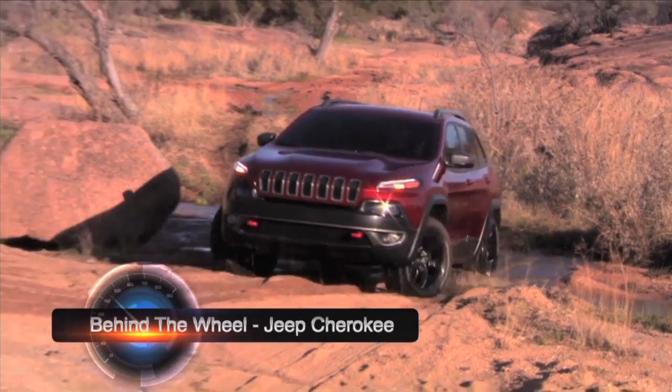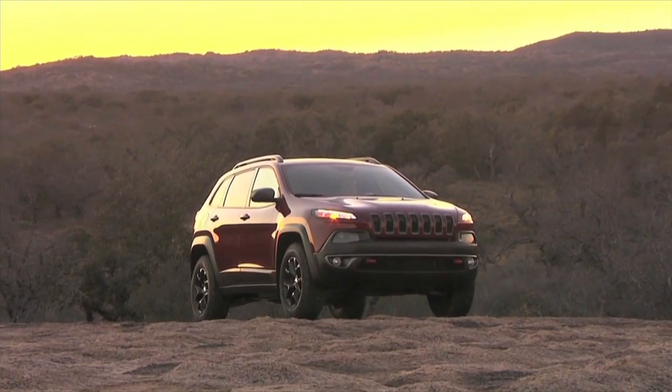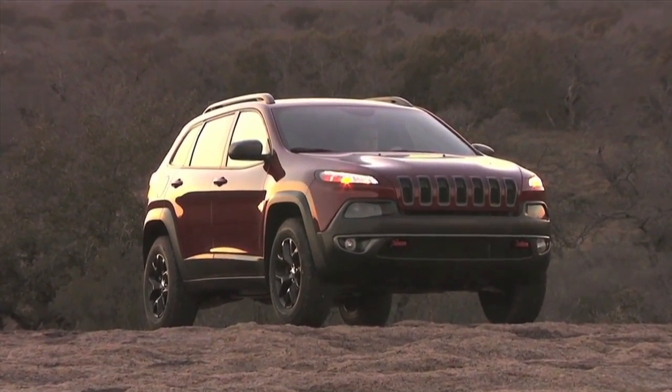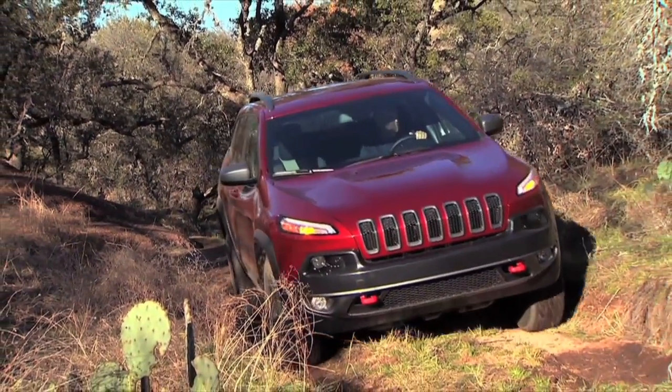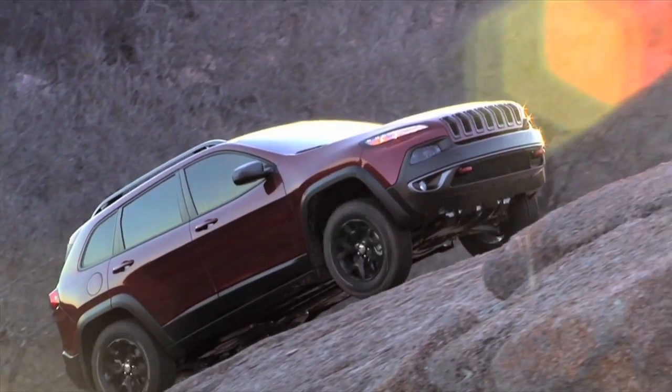There's a new king of the hill, highway, and trail in the midsize SUV segment: the all-new 2014 Jeep Cherokee. The legendary SUV is back, driving the future of design with its bold new look, while still holding on to its traditional Jeep heritage.